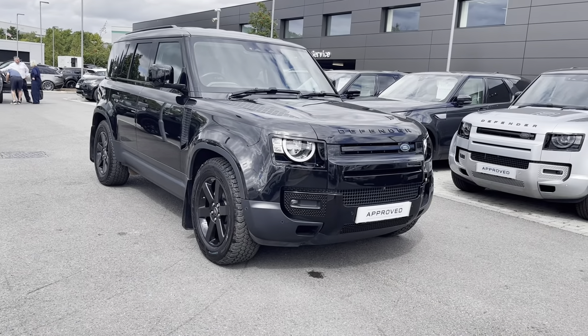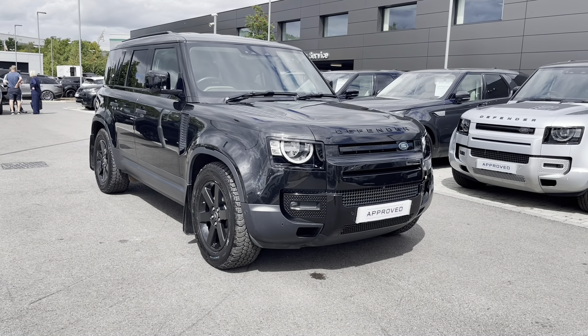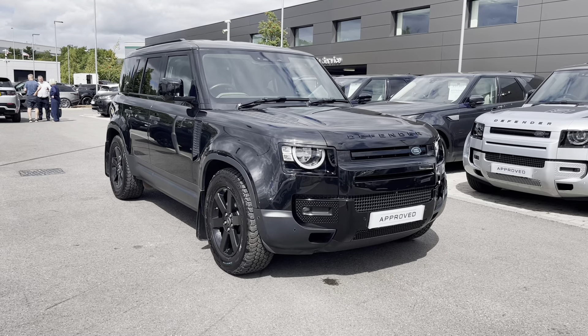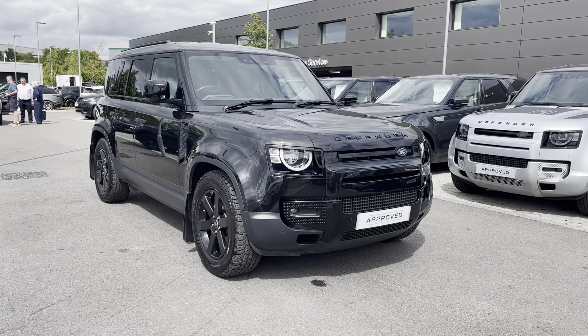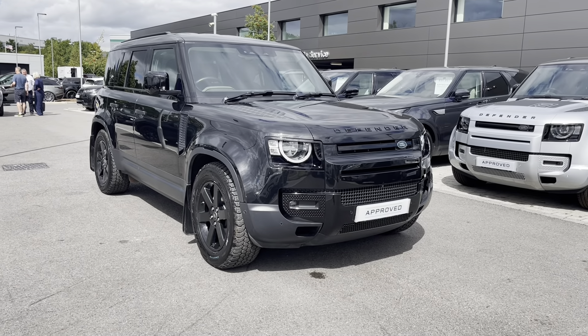Thank you for watching this video on this Land Rover New Defender D240 S110 in Santorini Black. All our approved used cars come with a 12 month warranty as well as 12 months 24x7 roadside assistance. We also offer different finance packages specifically tailored to you. To book a test drive or to enquire about this car, you can contact us on 01785 899446.